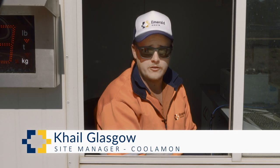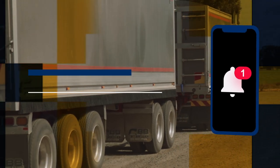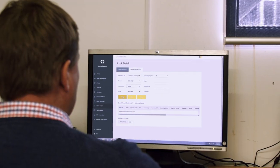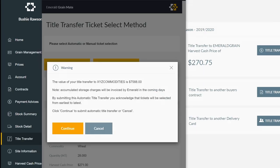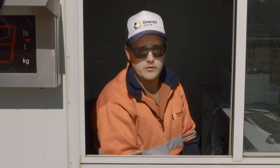At Emerald we're always trying to make things more efficient, which is why we've introduced a live digital docket system that will send you real-time ticket details as you leave the weighbridge. The digital dockets are also live on Grainmate, which allows you to search for and download all your ticket information and transfer your warehouse grain to buyers and other growers in four simple clicks. If paper dockets are more your style, just let us know and we can print one off for you.